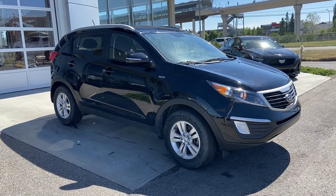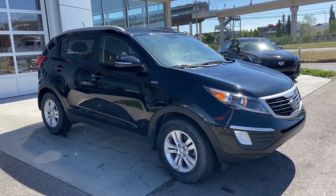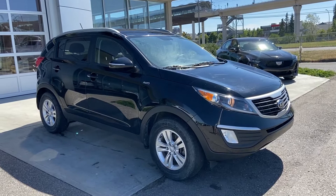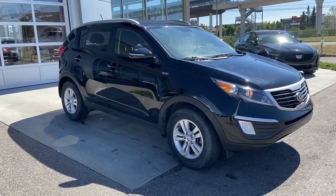Thank you for taking the time to watch this brief walk around video on the 2013 Kia Sportage. If this is your next five-passenger all-wheel drive vehicle — perhaps a first car or first family car — come see us here at GSL GMCity. Shop online at gslgmcity.com.